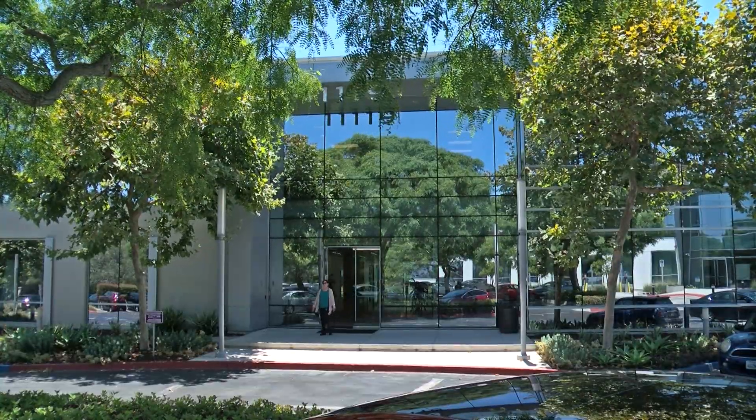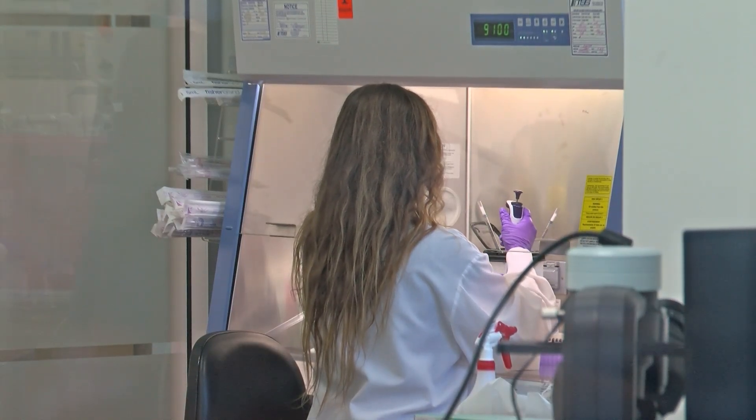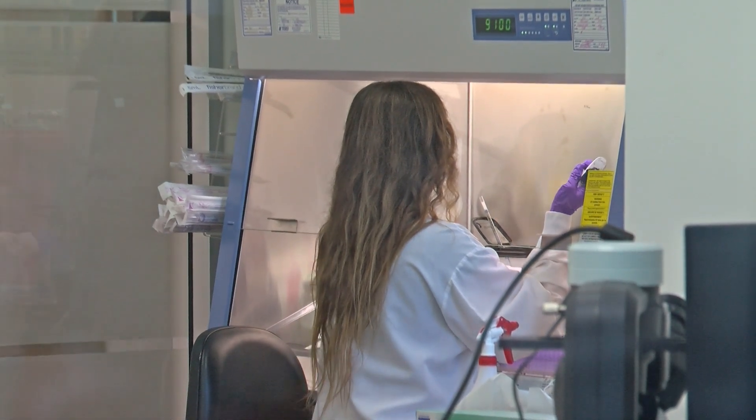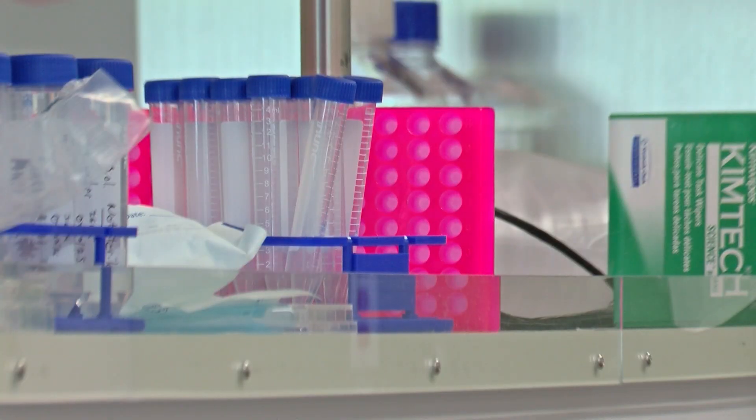Scripps Research is recruiting San Diegans to be part of the study, which will take place in the coming year. Leitner says the new test kit would be very much like the existing one people send to their health care providers, except this cancer screener would be able to see whether you have polyps.